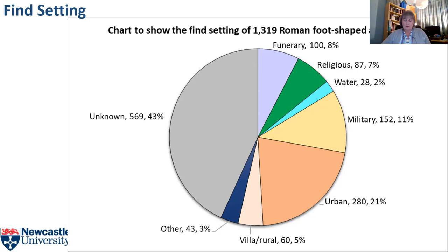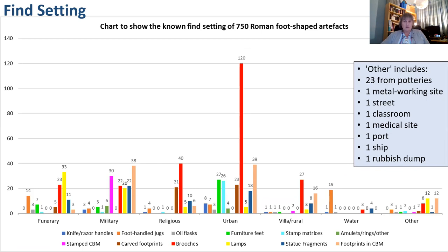Sometimes more than one category might be applicable to an artefact. For example, there's a jug from the sanctuary of Apollo in Grand Vosges that was found in the well — and we'll see a picture of it later — and I could have classified that either as religious or as water. In the end I plumped for water. Different types of artefacts come from slightly different sites, as this chart shows. A lot of the brooches are urban, and a lot of the lamps are funerary.